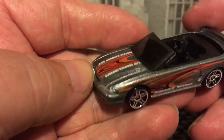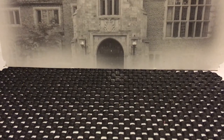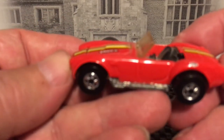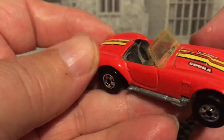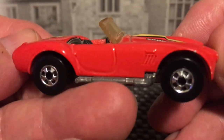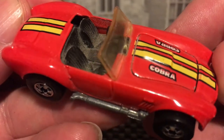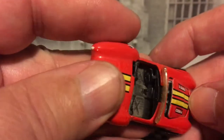I think it's actually a '99 — this style is a 65 Cobra. Kind of a dirty interior; it's been sitting around for a while, I guess.